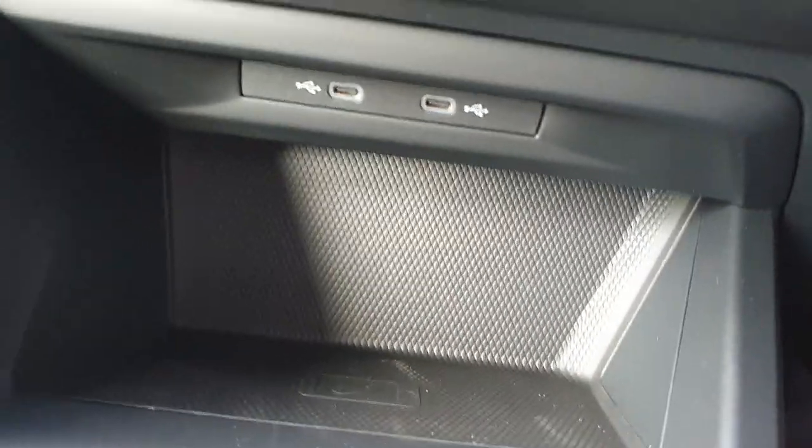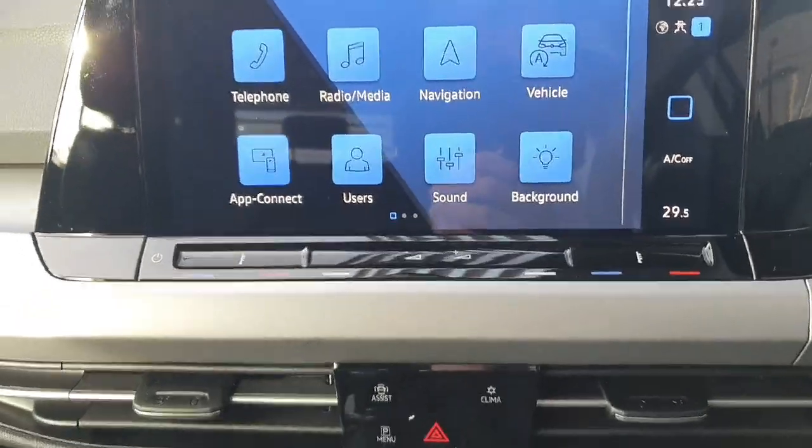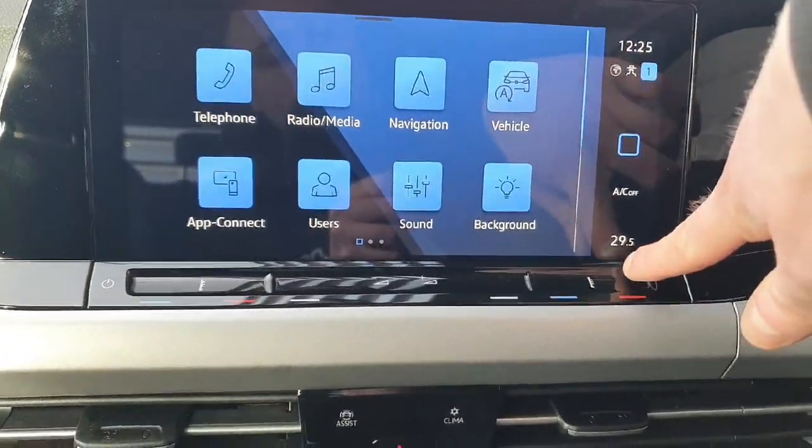Here you can find two USB-C chargers and wireless phone charging. There's also a keyless stop-start button for the engine, the 6-speed manual gearbox, parking brake with auto hold, and cup holders.